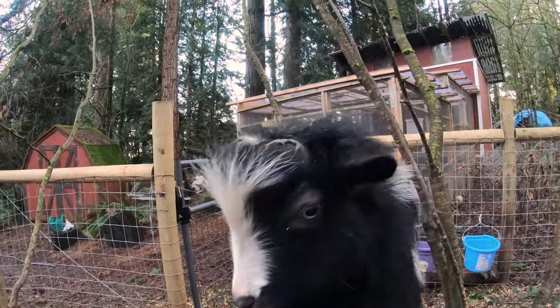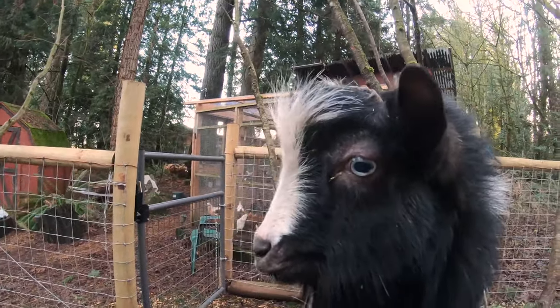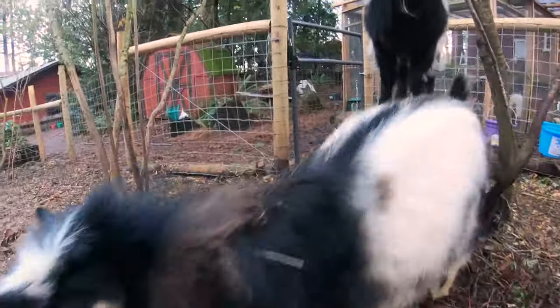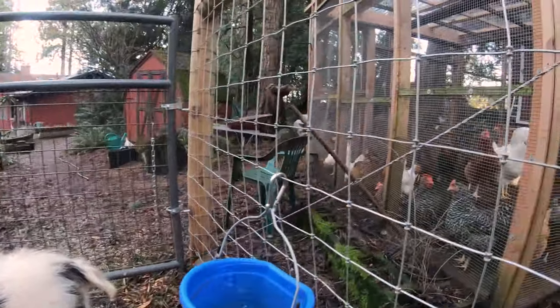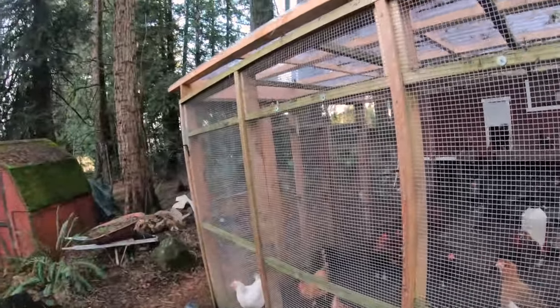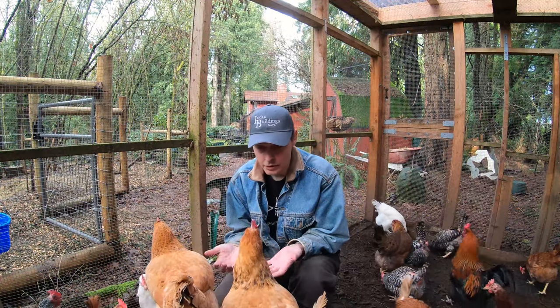What do you think, little Lightning? Chickens are weird, right? What about you, Striker? You like your little chicken neighbors?